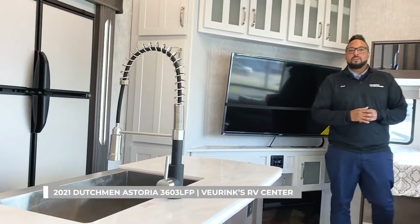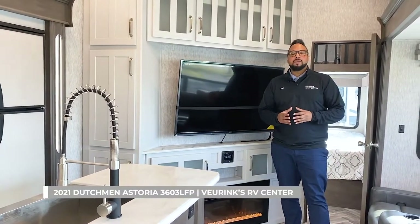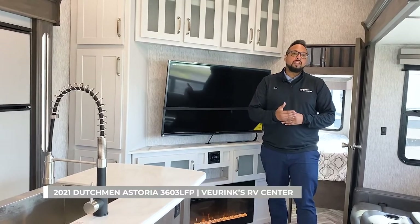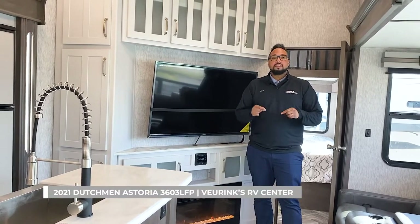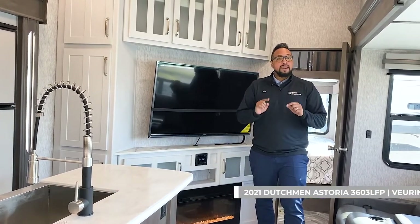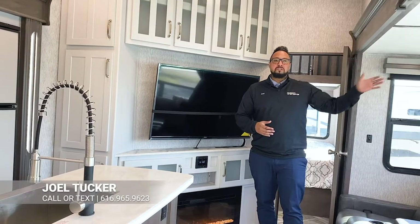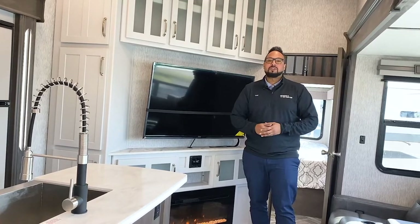Well, there we have it — this wonderful new fifth wheel by Dutchman, the Astoria 3603 LFP, a triple-slide bunkhouse. It weighs only 11,300 pounds and is just over 40 feet in overall length, so make sure you have the right vehicle to tow it. This unit is available in stock at Viering Service Center, but not for long. Call today at 616-965-9623. We also accept trade-ins, offer great financing, and ship nationwide. I'm Joel at Viering Service Center — thanks so much for watching, have a great day!